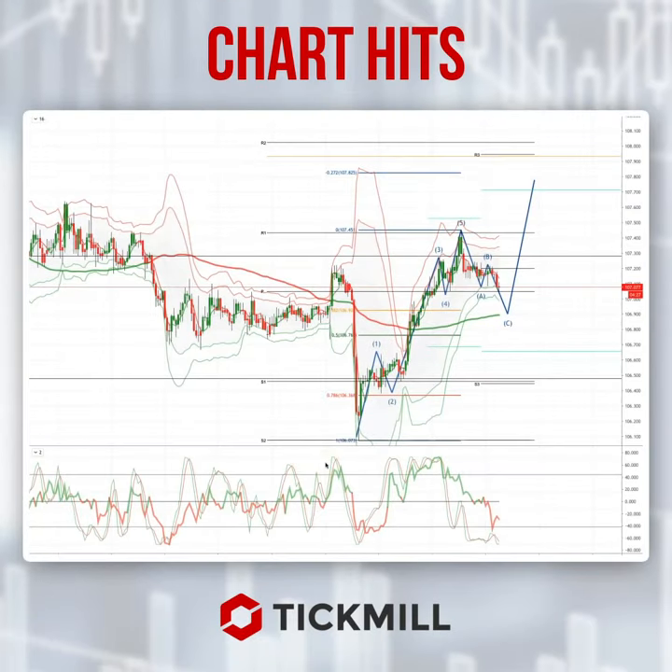Morning traders, Patrick Munnerly here with another Tickmill Chartit. I just want to draw your attention to a developing opportunity on the intraday charts, one hour time frame dollar yen here.